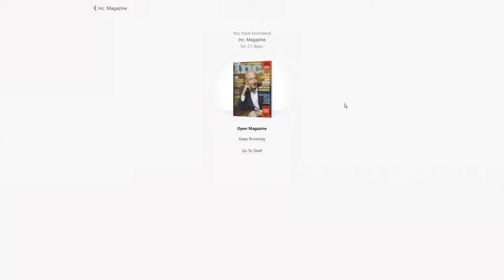When borrowing a magazine, a few things to be aware of: magazines will not count towards your checkout limit, which is very nice. And there are no circulation caps, which means there's no waiting for magazines — an unlimited number of users can read a magazine at the same time.